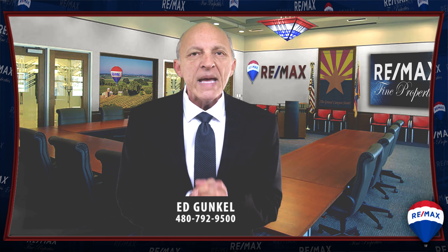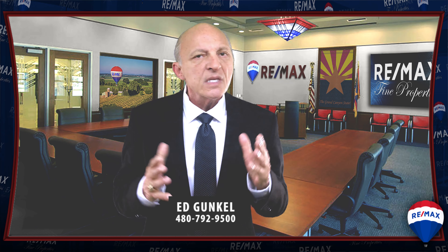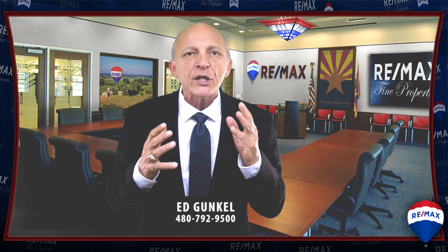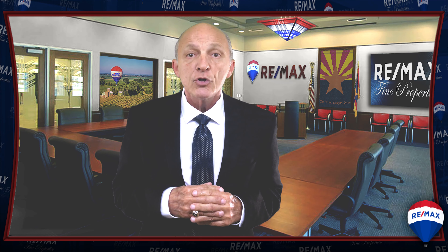There you have it. A great home and a community made for families, retirees, and even investors. Finally, if you're wondering why Gilbert, Arizona is such a great place to live, the remaining two minutes of this video could answer that question. Thank you for watching and I look forward to your inquiries.